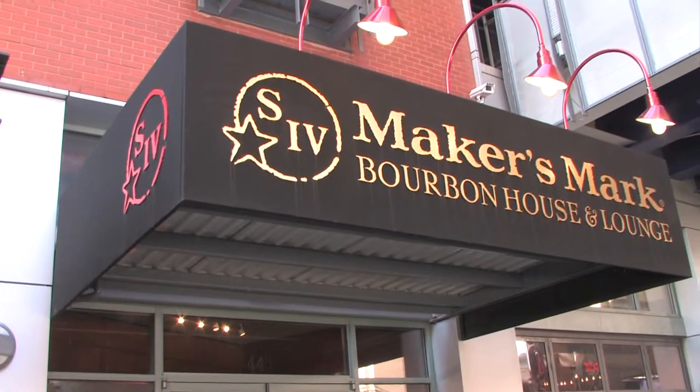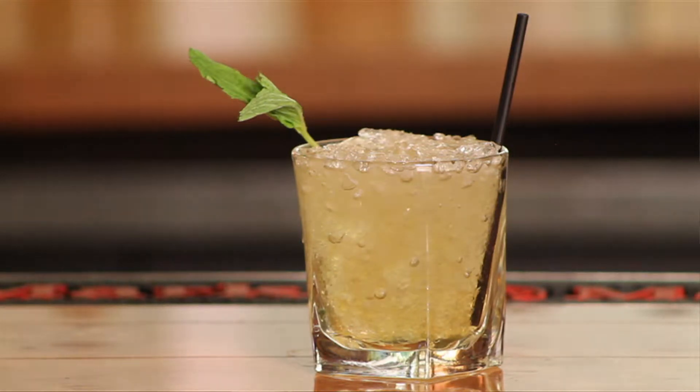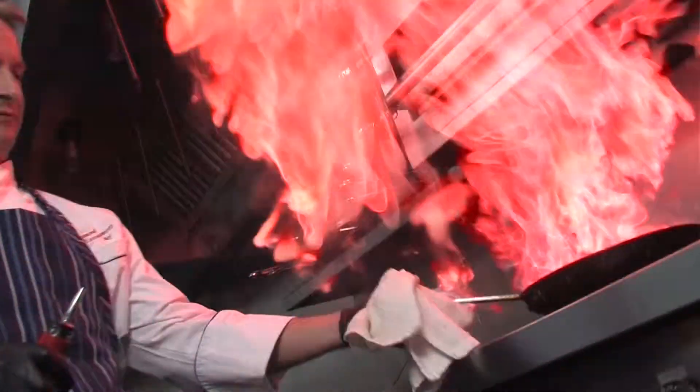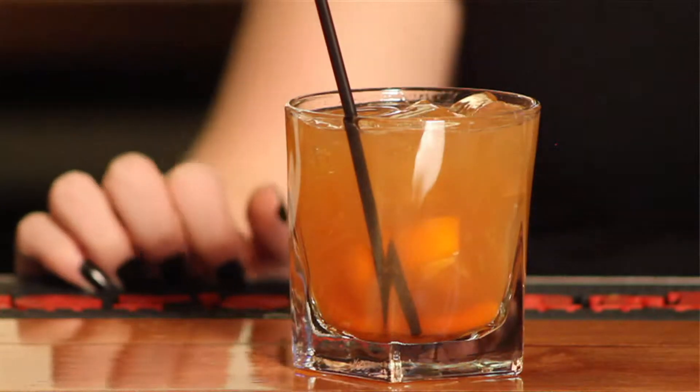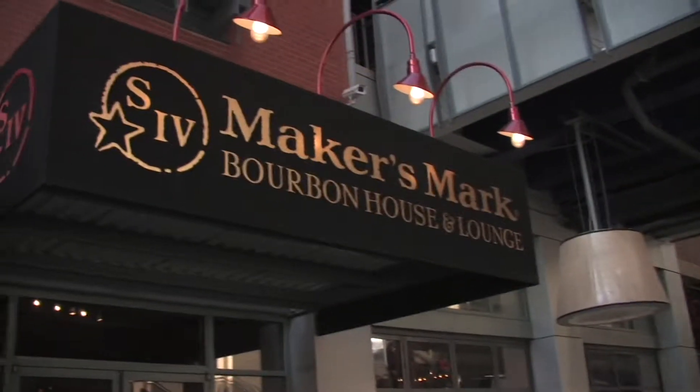Maker's is open for dinner every night, and weekends are hopping with a hip late-night scene. For a big city night with a lot of local flavor, it's tough to beat the Maker's Mark Bourbon House and Lounge — a hotspot at 4th Street Live.